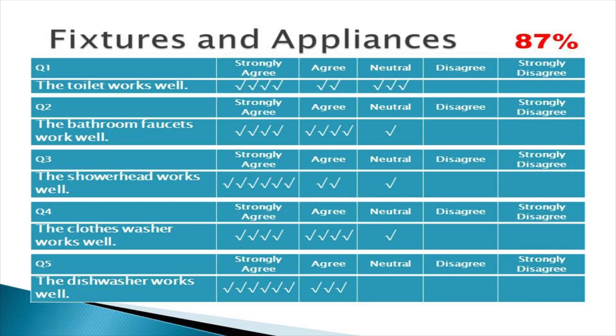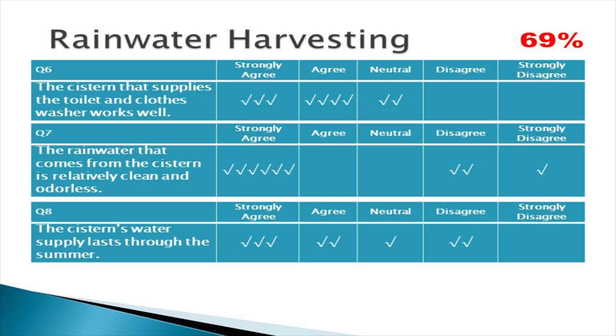I'll show you the survey — it's pretty busy. On the left, the range is strongly agree to strongly disagree. There's a list of questions concerning the fixtures and appliances — the shower head, clothes washer, toilets, and so forth. The more check marks on the left side, the better. Customers generally gave very favorable reviews to the fixtures and appliances, about an 87% positive rating.